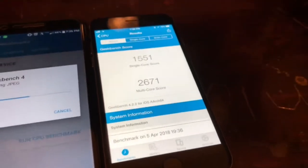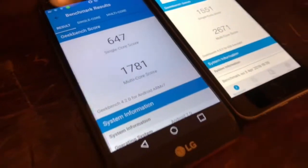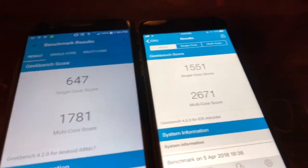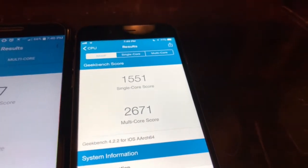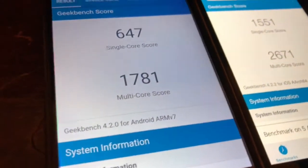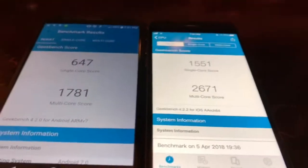The scores have come in for the Geekbench and it's pretty obvious who the winner is. The iPhone 6 comes in at 1551 single core and 2671 multi-core. The LG K20V comes in at 647 single core and 1781 multi-core.